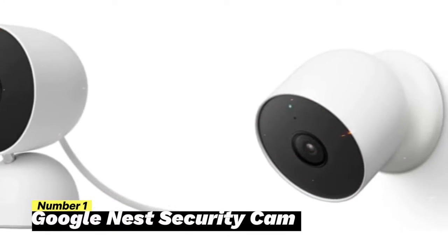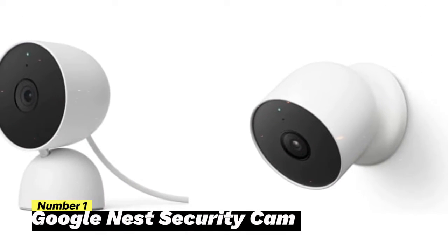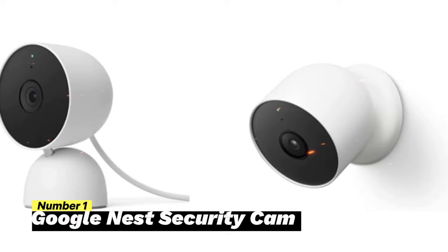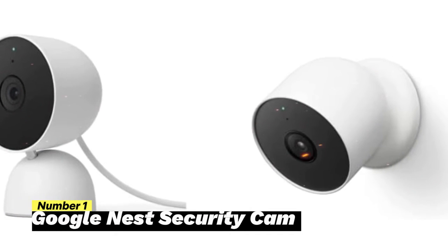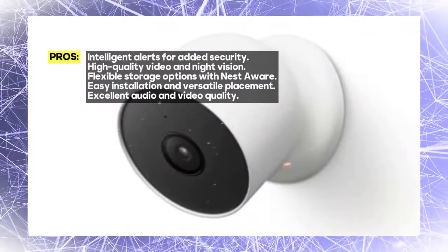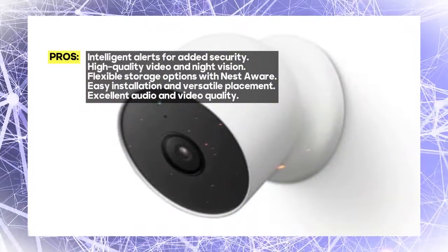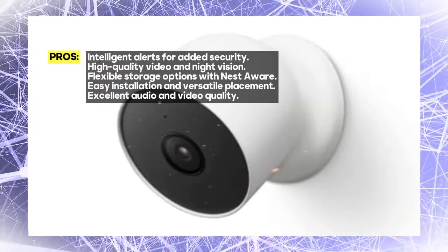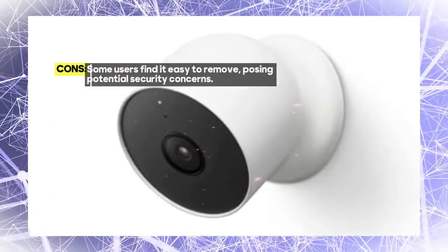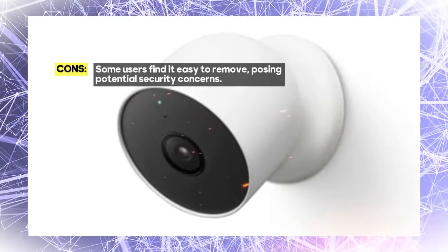Number 1: Google Nest Cam. Nest Cam is no ordinary security camera — it's equipped with built-in intelligence that distinguishes between people, animals, and vehicles. When it detects any activity, you'll receive instant alerts directly through the Google Home app. And the best part is, no subscription is required. Your safety is a top priority, and Nest Cam ensures you're always in the know.